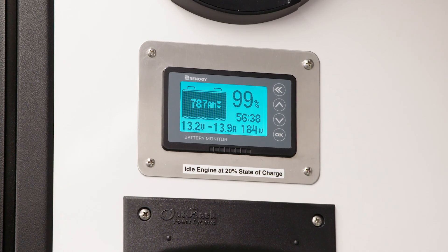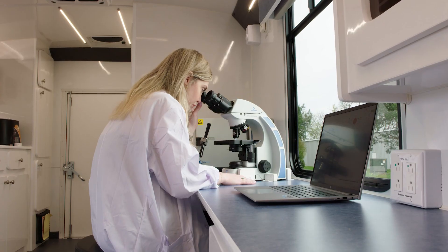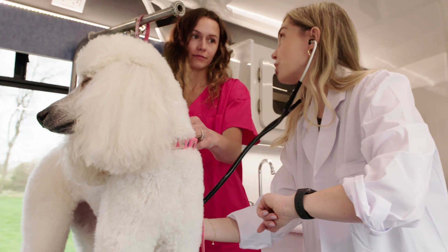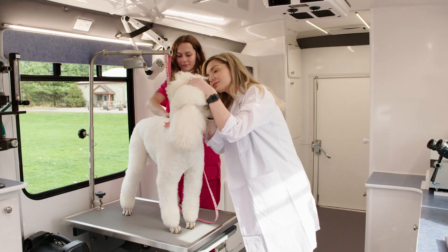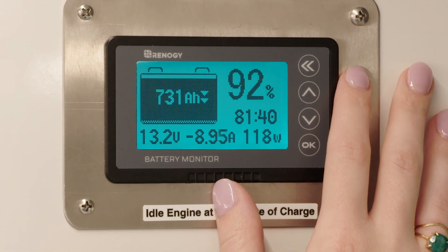Smart — plug in when not in use and the Clean Power System automatically charges itself throughout the day, eliminating generator fuel costs. Not only is the Clean Power System efficient, it's powerful too. By reducing overhead costs and improving productivity, all without disruptions, your life gets a lot easier with the Clean Power System.